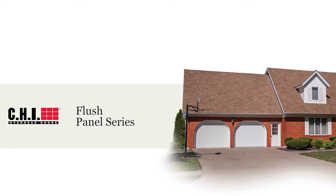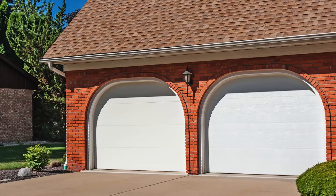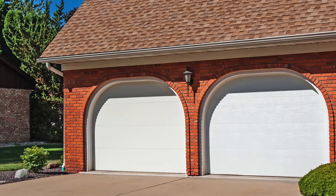For those who prefer a more contemporary look, CHI's flush panel doors provide straight clean lines for understated elegance. Designed to be durable, efficient, and quiet, this door incorporates everything you expect from a garage door in a style that's right for you.